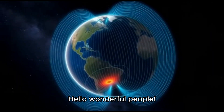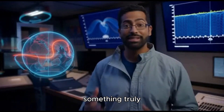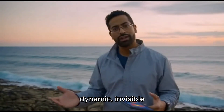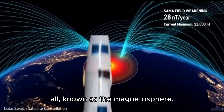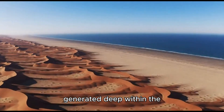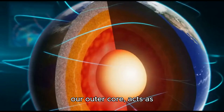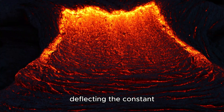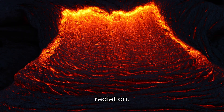Hello, wonderful people, Anton here, and today we're diving into something truly fascinating right here on our own planet — a dynamic, invisible shield that protects us all, known as the magnetosphere. This incredible field, generated deep within the Earth by the swirling molten iron and nickel in our outer core, acts as our planet's guardian, deflecting the constant barrage of solar wind and dangerous cosmic radiation.